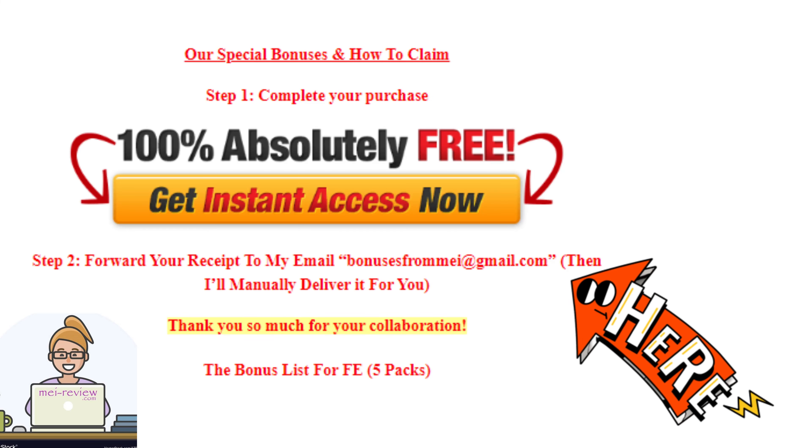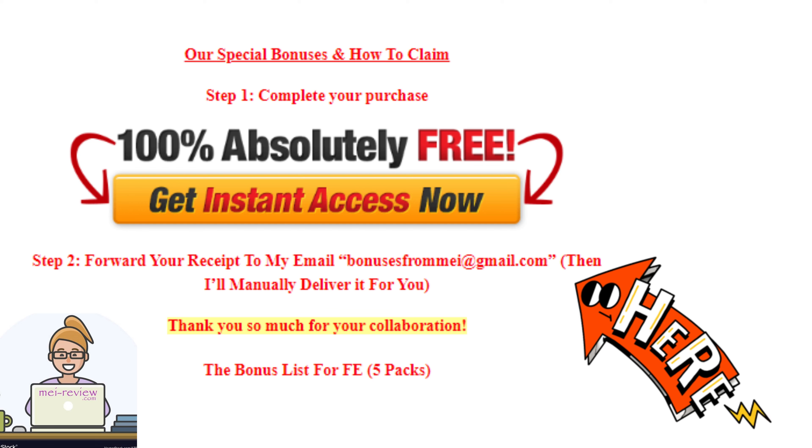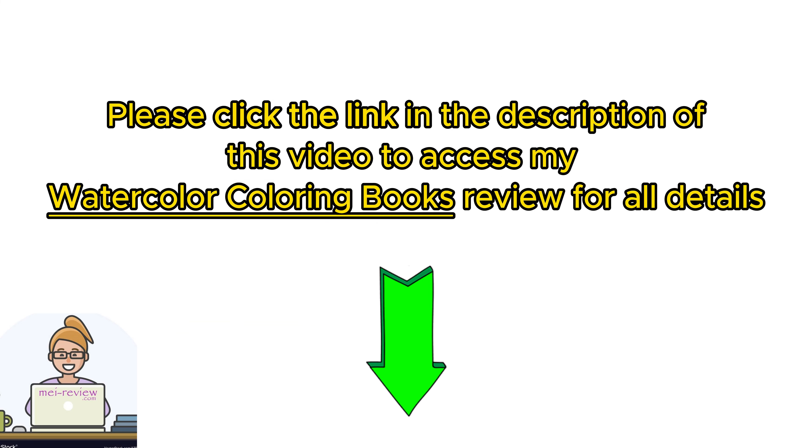You'll find all the details at the end of the product review article on my website — just follow that link in the description, and prepare to be amazed.